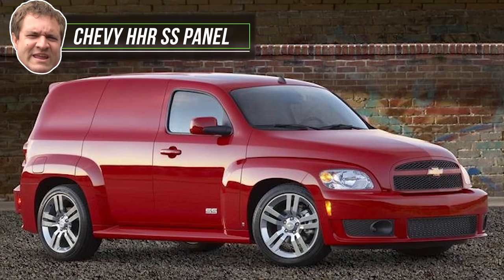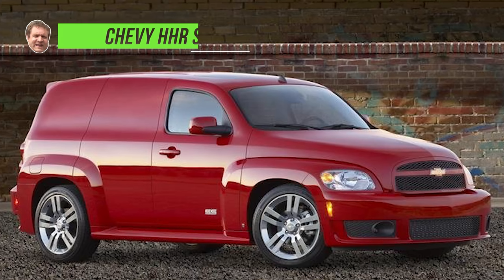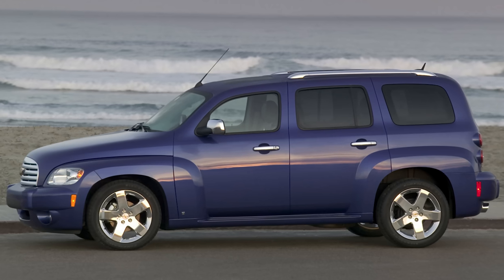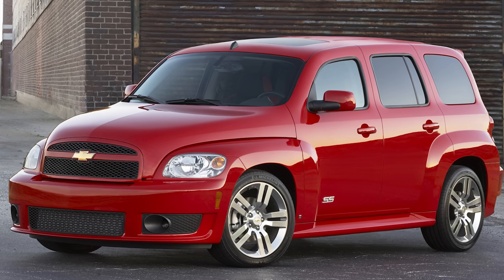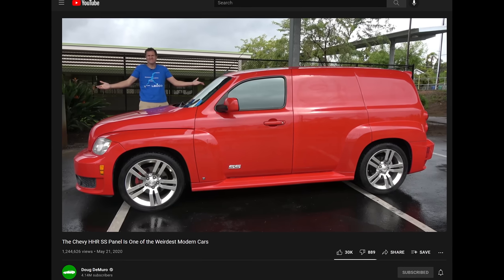For me, spotting a Buick Terraza is once or twice a year and I take a picture whenever I see one. Next up, another rare car you might not notice unless you really know what to look for: the 2008 to 2009 Chevy HHR SS Panel Van. I did a review on one of these. Chevy did an SS version of the HHR with a turbo four-cylinder making about 260 horsepower, and then they also did a panel van version — and you could get both: an SS with the panel van.